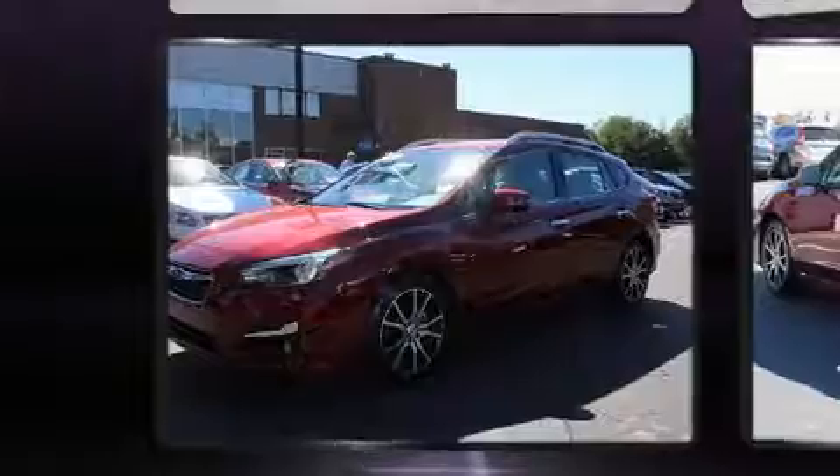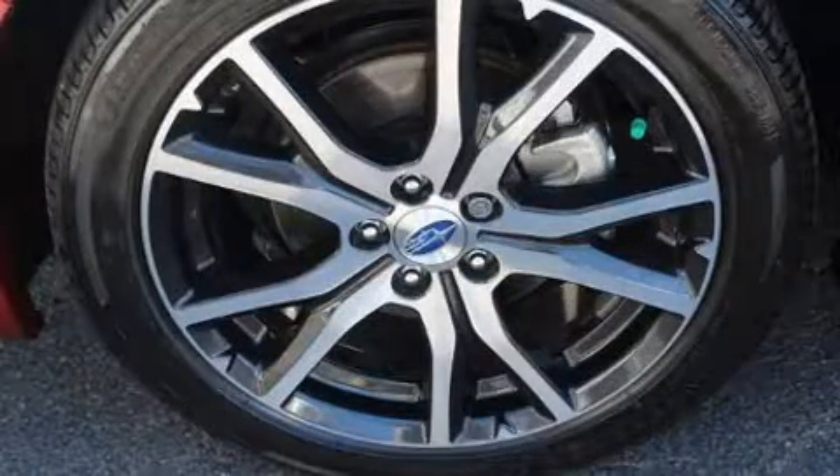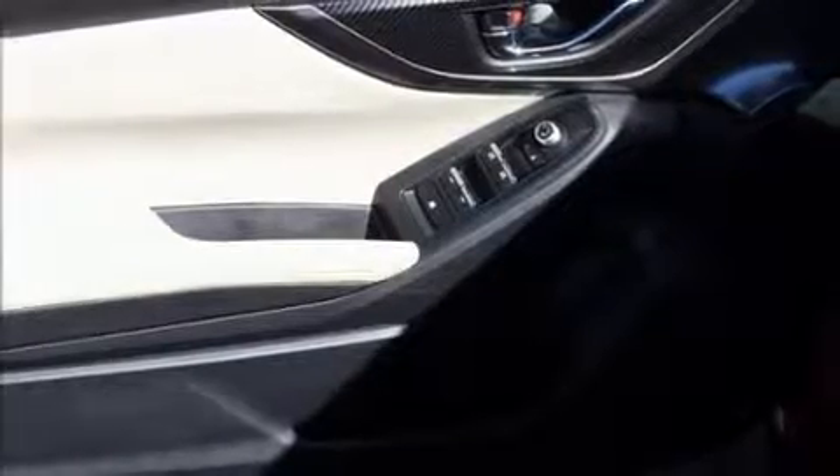It includes leather upholstery, a tachometer, heated seats, fully automatic headlights, remote keyless entry, and much more.